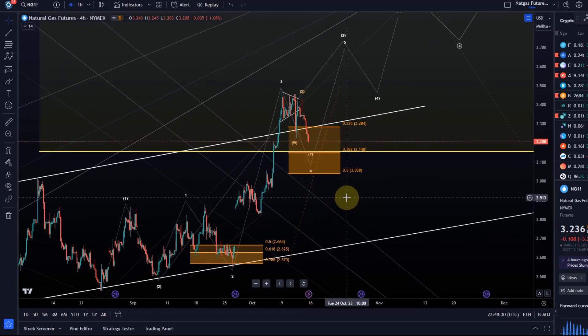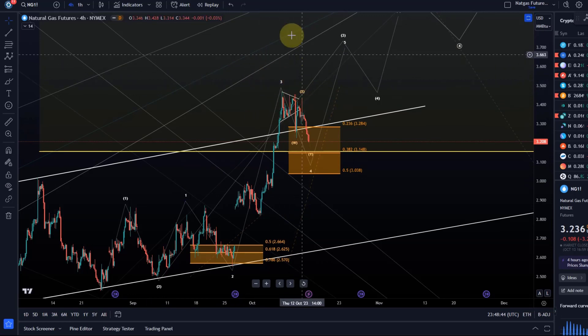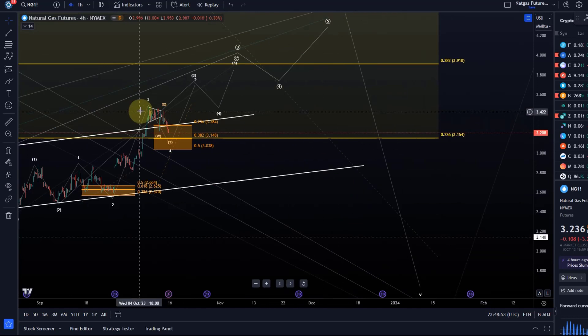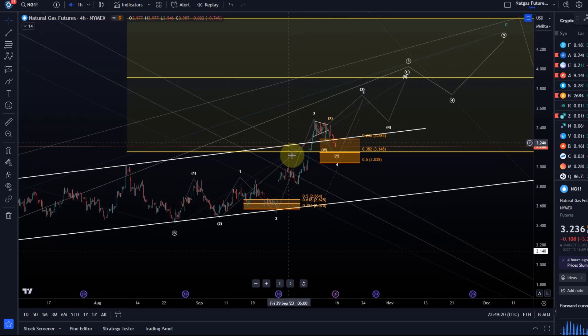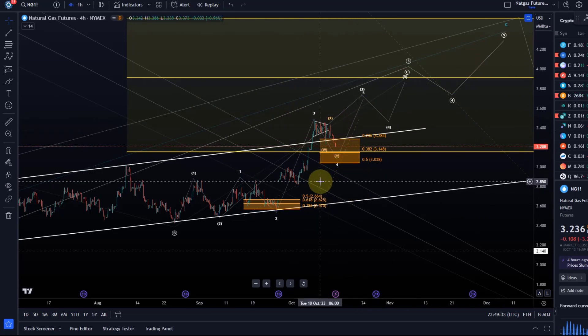There is still a bullish fallback option in what I described — dealing with a one-two setup. If all of wave four is already finished and the entire correction that started in February is complete, I would probably see this as a first one-two setup. I don't like that idea because it would mean we had a truncated high — counting this as an impulse to the upside would imply a truncated high, and I don't like that without further evidence. There are things on the microstructure I don't like, so I'll focus on the primary scenario until it gets invalidated.